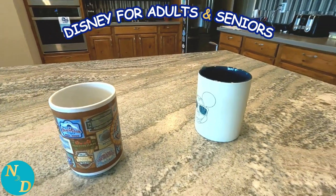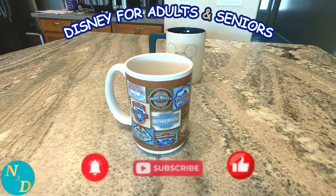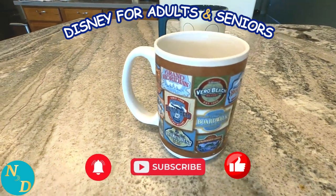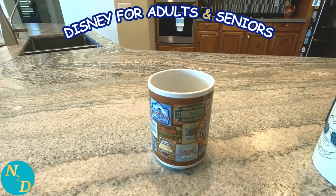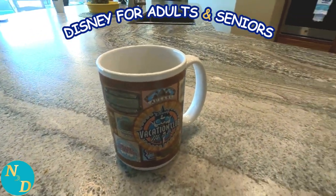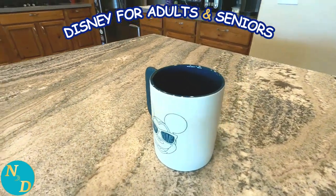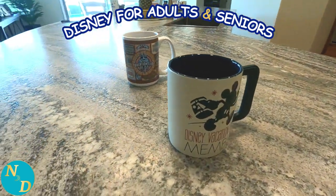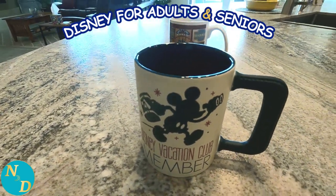Turning now to Disney Vacation Club member themed mugs. This first one has the various badges of the Disney DVC resorts — of course, this is before Disney's Riviera Resort and Disneyland Tower Resort were built. The second one is a much more recent mug; I still see it on property every now and again. The larger one holds a large cup of coffee.